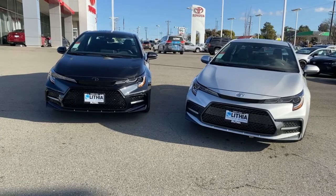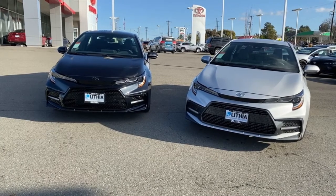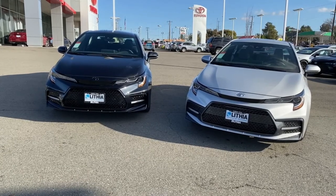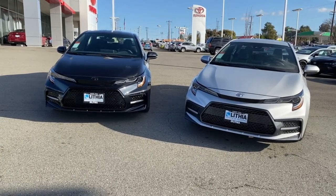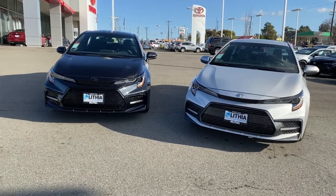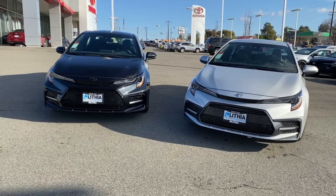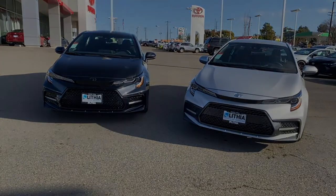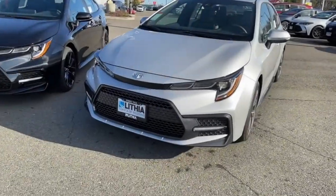I'm going to walk the comparisons of the vehicles. This is still a base model, or more of a value line vehicle for Toyota. With rebates and store discounts, you'll probably find this vehicle to be in the low $20,000, depending on your local store and your region, depending on the rebates that are going on.